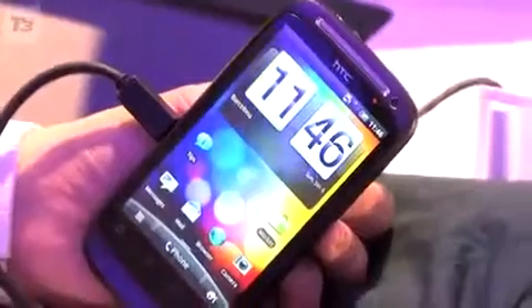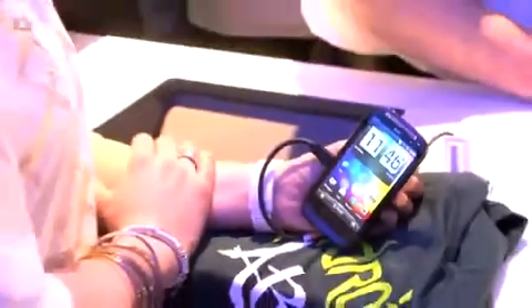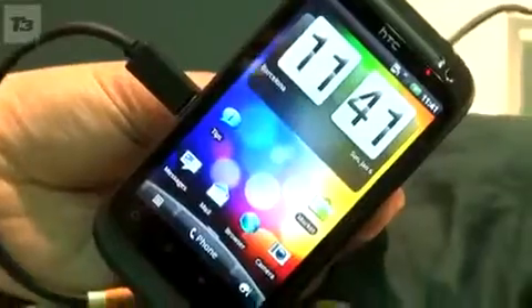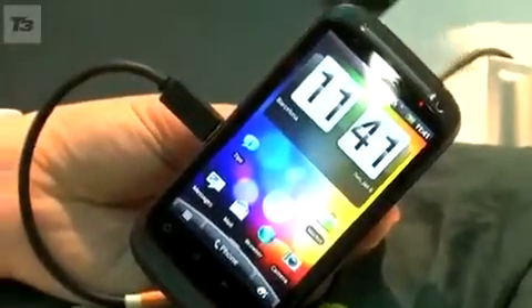After dazzling us with the first HTC Desire at Mobile World Congress 2010, HTC has unveiled its successor — the HTC Desire S — set to run Android 2.4 Gingerbread. The new HTC Desire S has had something of a design facelift.